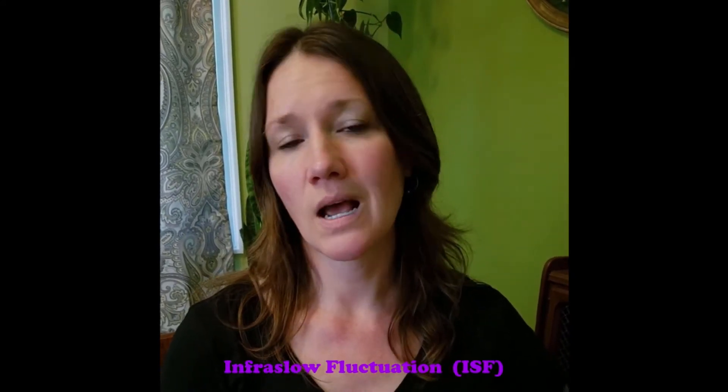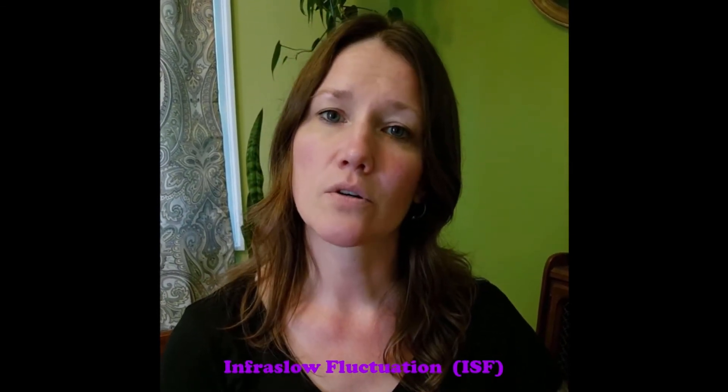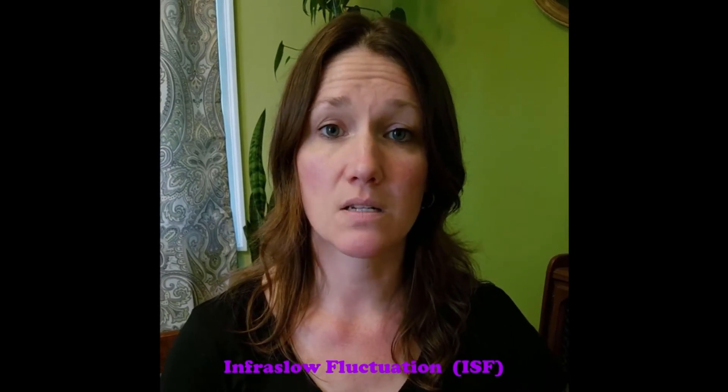The type of neurofeedback that I most commonly practice is called infraslow fluctuation. Just as a general overview, the electrical signals that we're picking up with this type of training are some of the slowest brainwaves that are produced, and these brainwaves are very important in helping us regulate our nervous system. Ideally, we have a balance between our sympathetic nervous system and our parasympathetic nervous system — or what you may have heard of as the fight, flight, or freeze response and the rest and digest state of being.